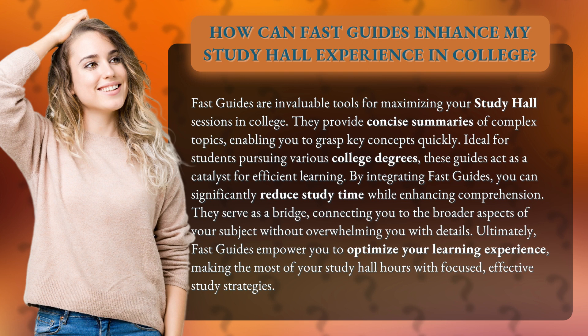By integrating Fast Guides, you can significantly reduce study time while enhancing comprehension. They serve as a bridge, connecting you to the broader aspects of your subject without overwhelming you with details. Ultimately, Fast Guides empower you to optimize your learning experience, making the most of your study hall hours with focused, effective study strategies.